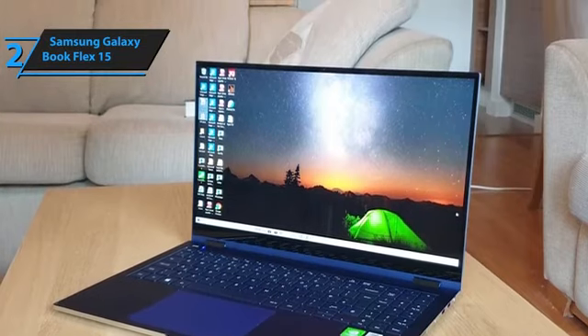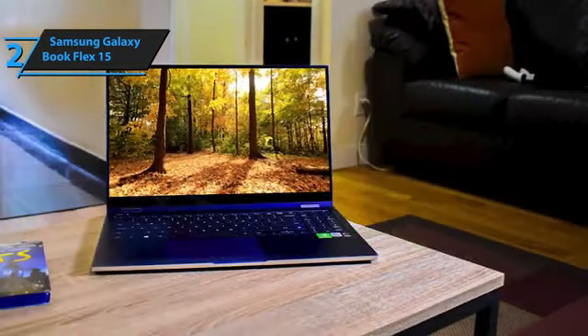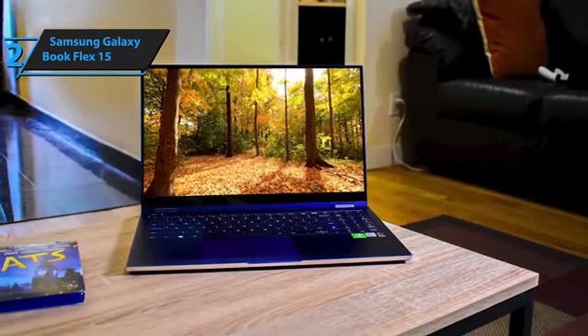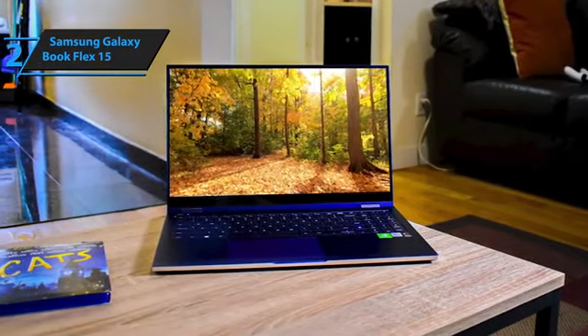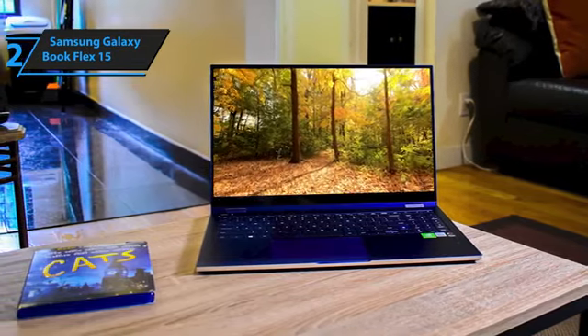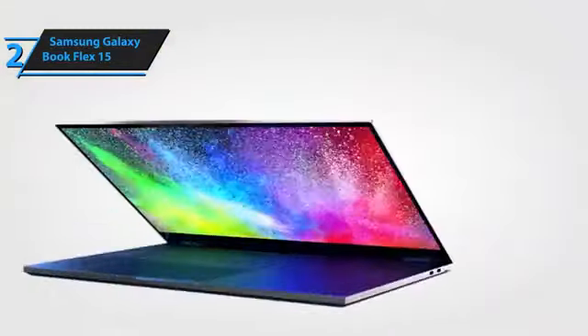This technology incorporates a quantum dot filter, optimizing color richness, light control, and energy efficiency. Its brilliance is evident, with an average brightness of 565 nits in outdoor mode, and even when deactivated, it shines brightly at 381 nits, overshadowing many competitors.